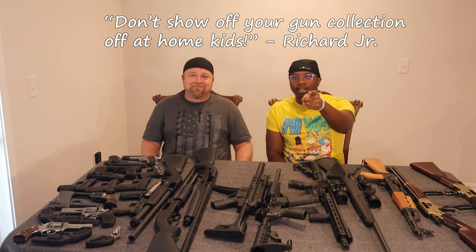We've been doing this for a long time, so don't try this at home kids — even though it's just showing off a gun collection. Don't show your gun collections off at home kids. Alright, let's get straight into it.